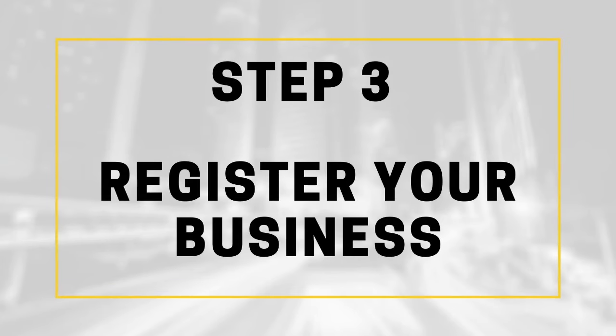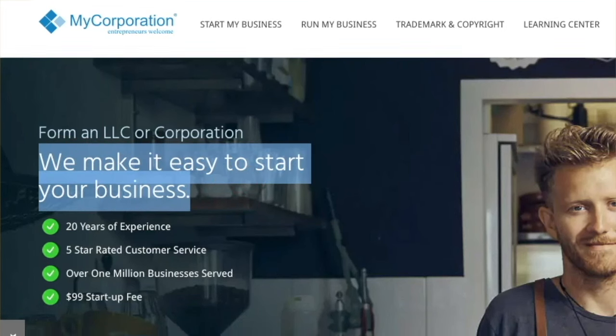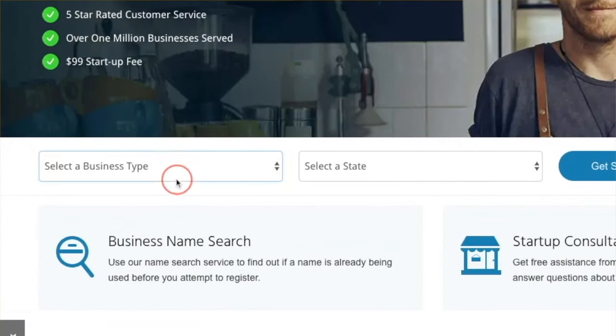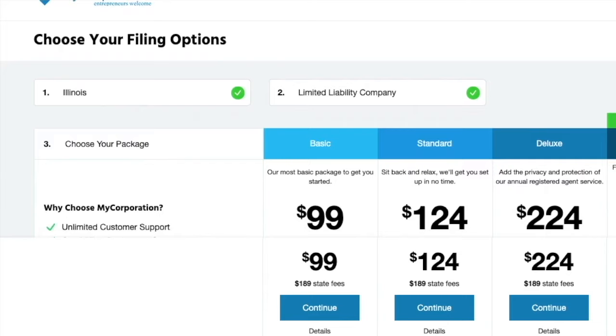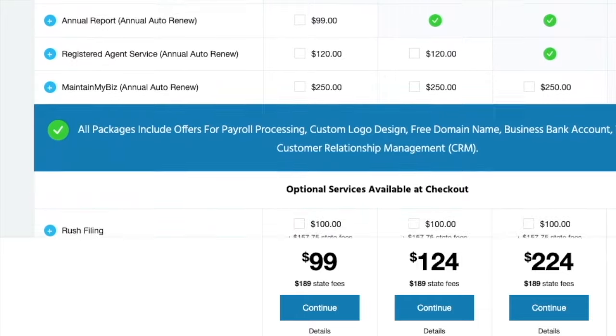Now that you've got all that sorted, it's time to officially register your business. You won't be able to buy wholesale supplies or even a vending machine until you complete this step. You're going to need to register and apply for a federal EIN number and form an LLC or a corporation. And depending on what state you're in, you may need a reseller or a retail merchant certificate too.